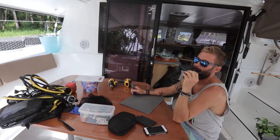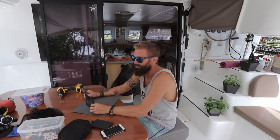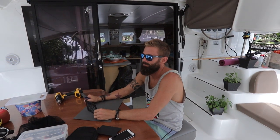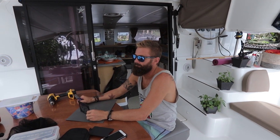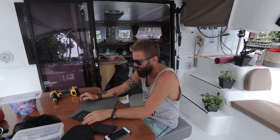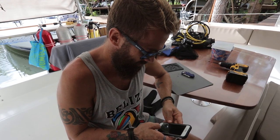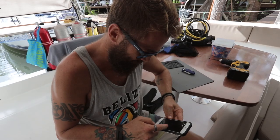This boat is dirty. It doesn't look that... we can't be inviting people over and showing the boat in this condition. Okay. So let's get to cleaning then. That means I gotta quit. Clean up your mess. Okay, let's go. I'm gonna need some music for this.